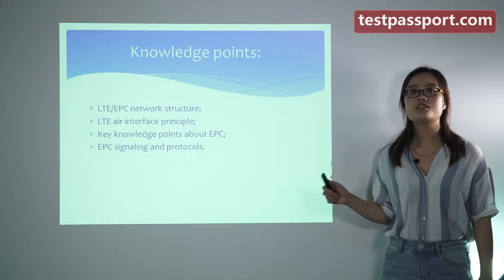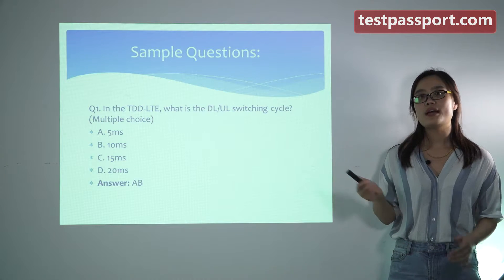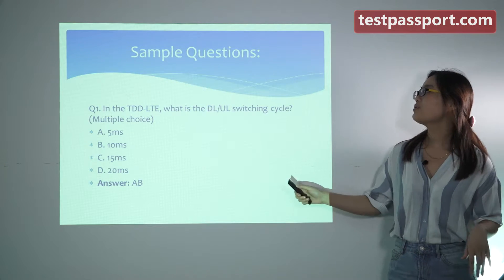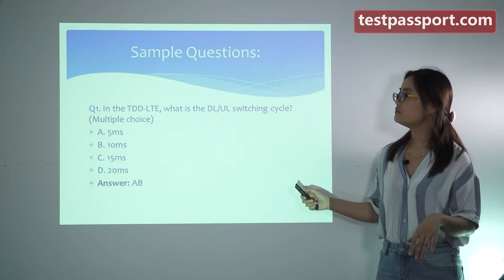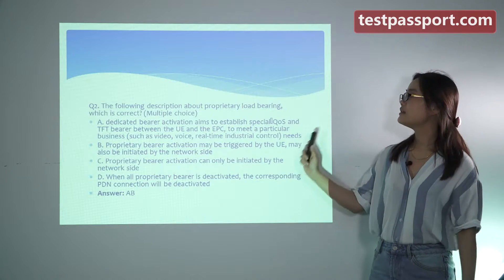After you master these knowledge points, you should do some practice tests to test your knowledge. Here are two sample questions for you — question 1 and question 2.